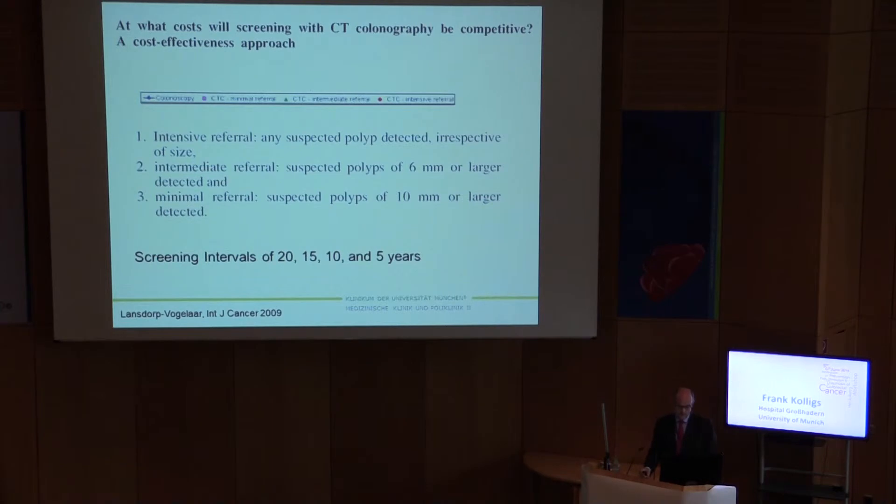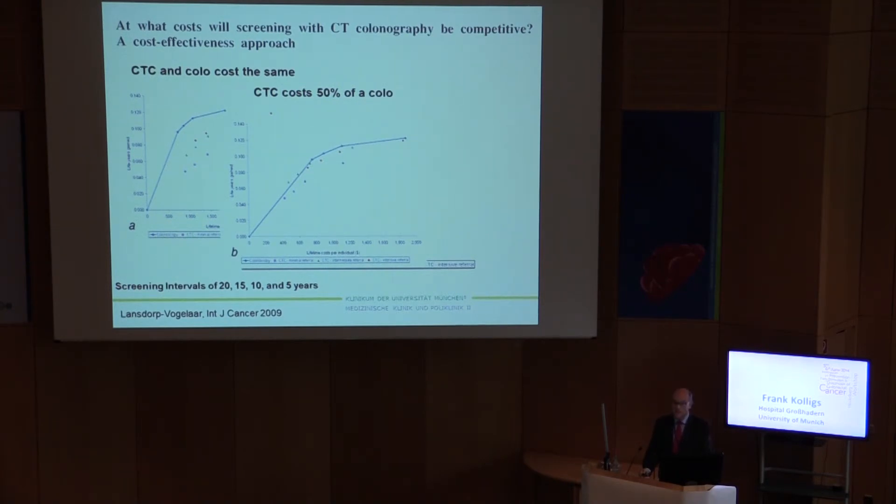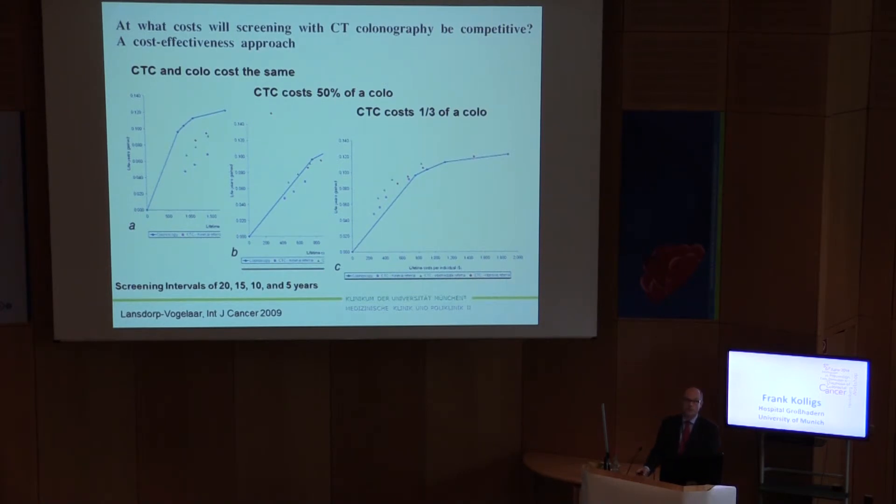Another important issue is cost effectiveness. In the Landstorp study, three different referral scenarios were studied: intensive referral (everybody with any lesion), intermediate referral (lesions 6 mm or larger), and minimal referral (lesions 10 mm or larger). If CTC and colonoscopy cost the same, there is certainly an advantage for colonoscopy in terms of cost effectiveness. If CTC costs half of colonoscopy, they are more or less equal. If CTC would only cost a third of what colonoscopy costs — which is not practical — then there would be an advantage for CTC.